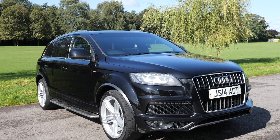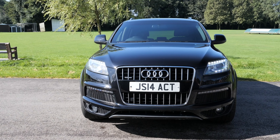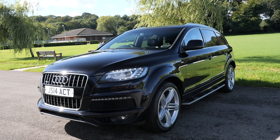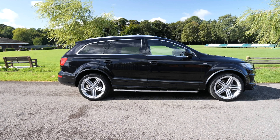It's a 3-litre TDI V6 S-Line Plus. It's Tiptronic, 2014 on a 14 plate, one owner from new, great condition and full service history. It's done 58,775 miles.